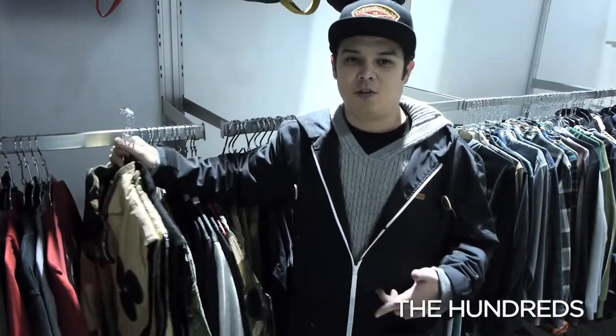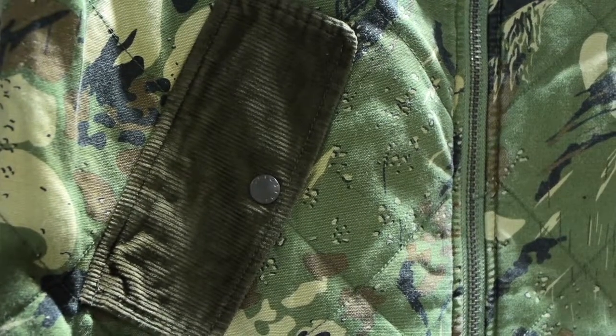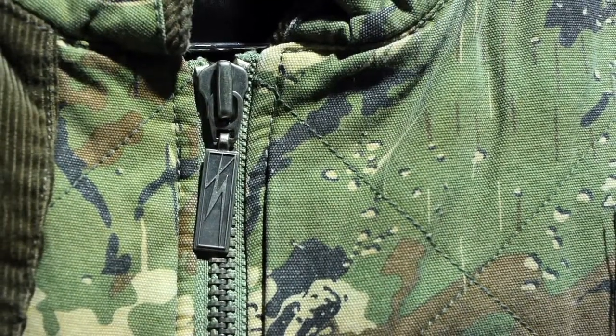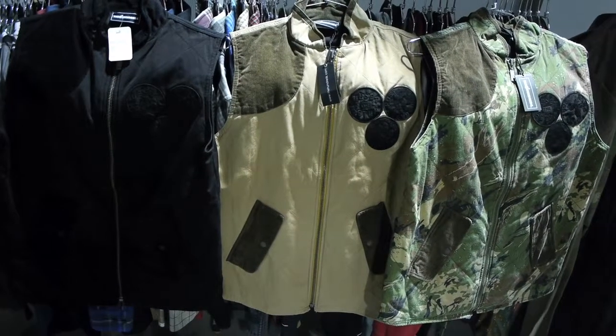What's up guys, Dave from The Hundreds. Wanted to show you one of our pieces from fall 2012. This is the Flowers — it's our hunting vest. You get corduroy accents, and on the back you have a full duck hunting pocket that runs all the way the back length. Quilted exterior, three colorways: camo and all black.